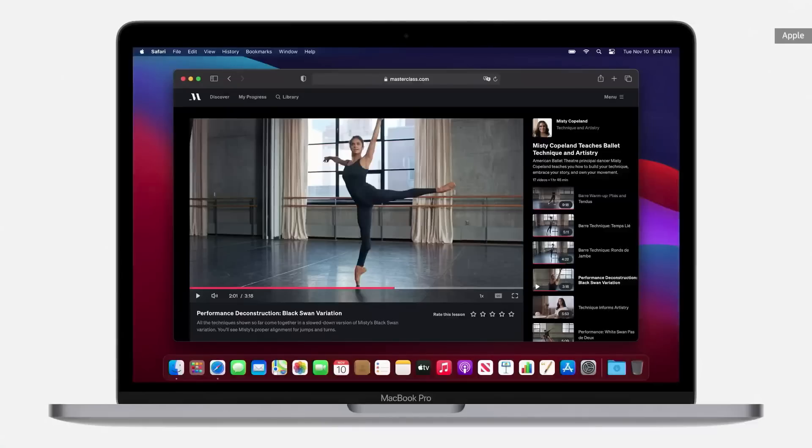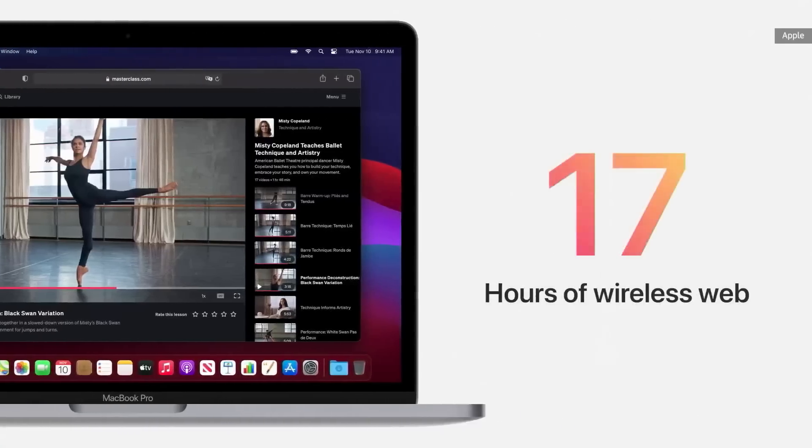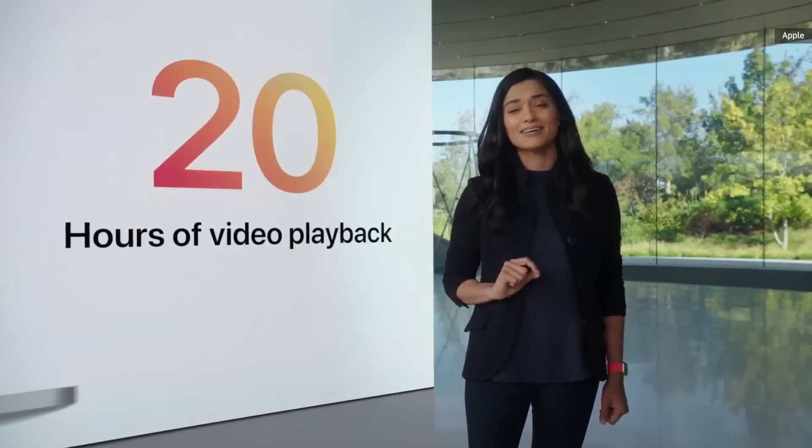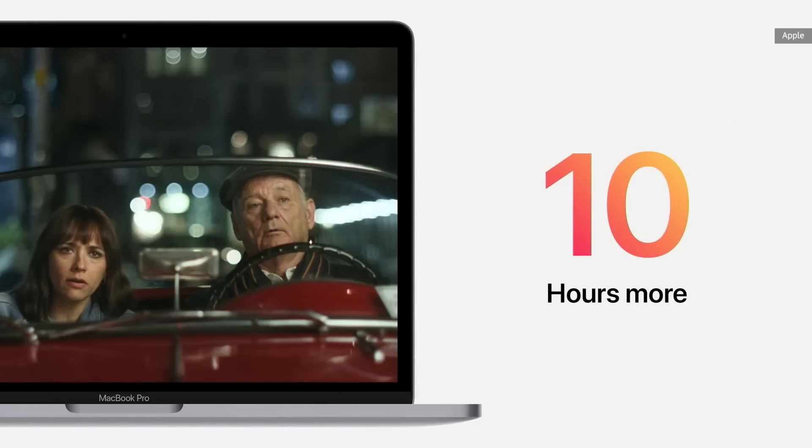The new MacBook Pro delivers up to an incredible 17 hours of wireless web browsing and up to 20 hours of video playback. That's 10 more hours than before.